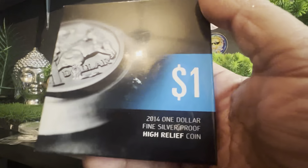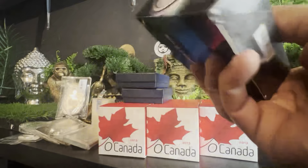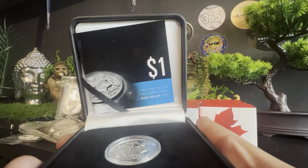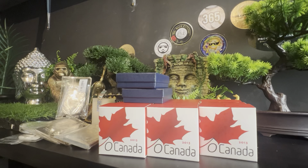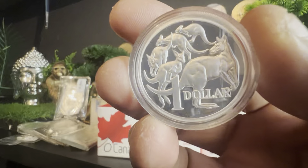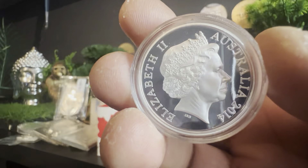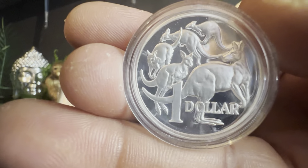Spin it around and you have the obverse and reverse. Two of those going into the auction. And here we have a 2014 one-dollar fine silver proof high relief coin from the Australian Government Royal Australian Mint. COA number 442 out of 10,000. This is a one-ounce high relief kangaroo coin — actually beautiful, thicker but smaller in diameter. The boss on the back, and that's the 2014 high relief one-dollar Australian Mint.